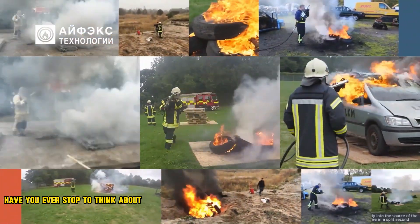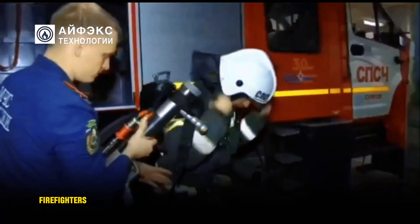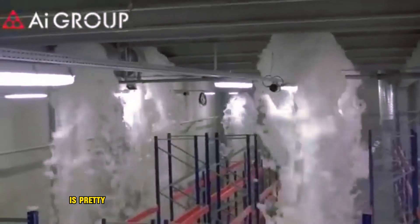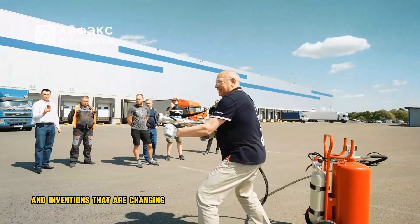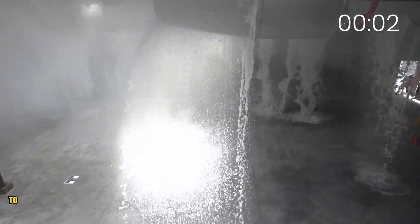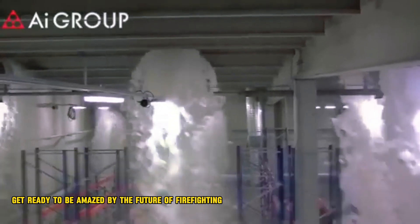Have you ever stopped to think about the amazing machines and inventions that firefighters use to battle blazes? Firefighters are incredibly courageous, but the technology at their disposal is pretty incredible too. Today, we are going to explore some of the most cutting-edge firefighting machines and inventions that are changing the game. From robots that can navigate infernos to flying machines that can rain down fire retardant, get ready to be amazed by the future of firefighting.